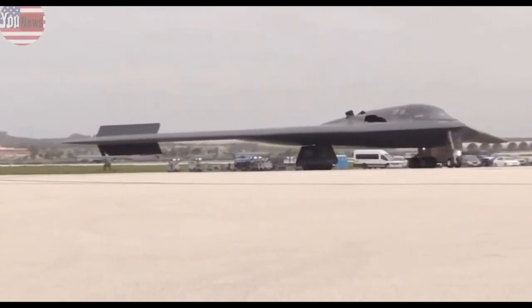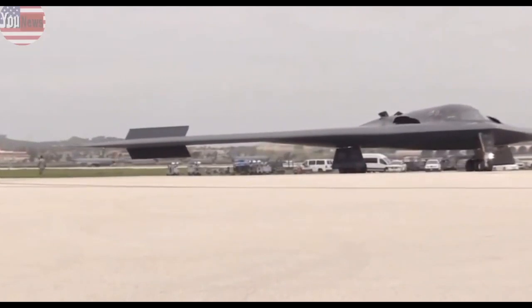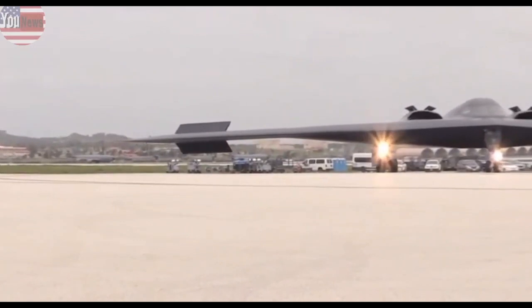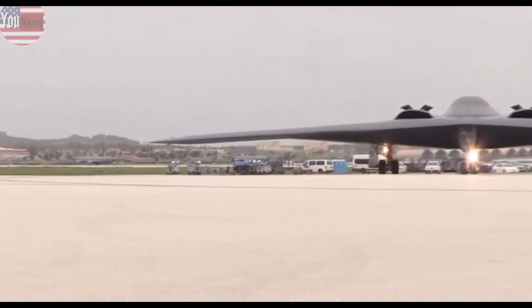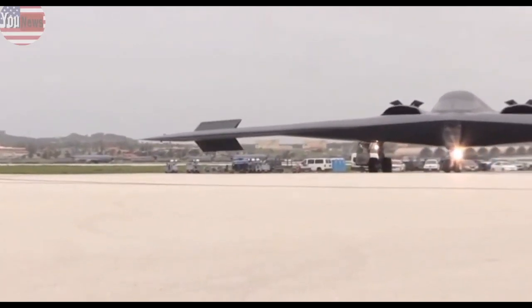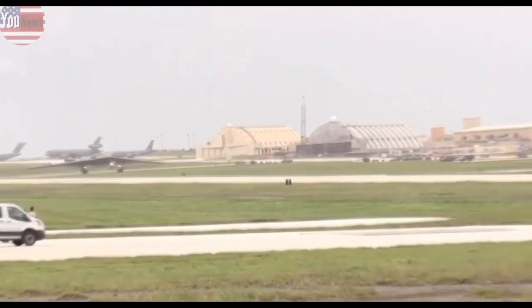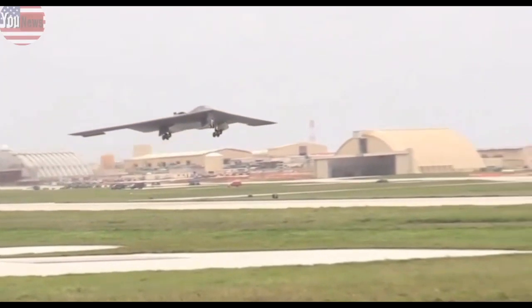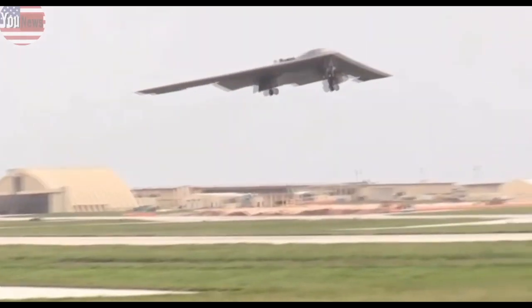Both bombers are made by Northrop Grumman. Officials have said first delivery should begin in the mid-2020s, but have been careful not to broadcast too many other details in order to protect information about the B-21's classified technology.